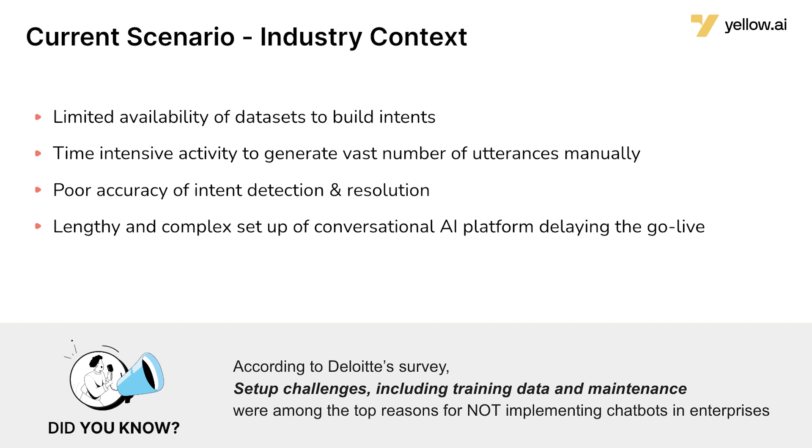It's also a very time-consuming process that takes several weeks to achieve a certain level of accuracy. And lastly, while all of this is happening, your users are having a really bad experience because what they're typing or speaking is simply not getting identified by your bot, and ultimately the bot ends up giving some sort of an 'I don't know what you're saying' kind of answer.